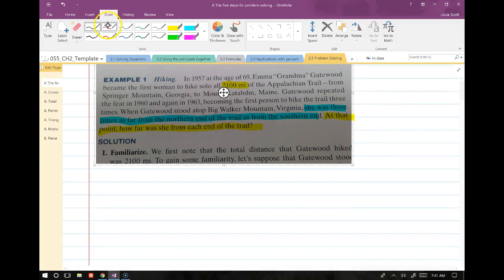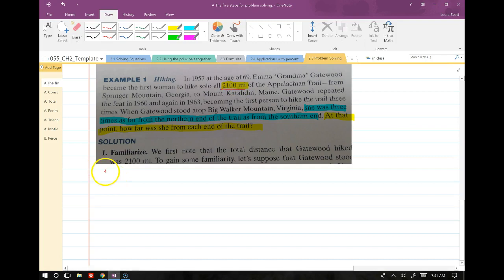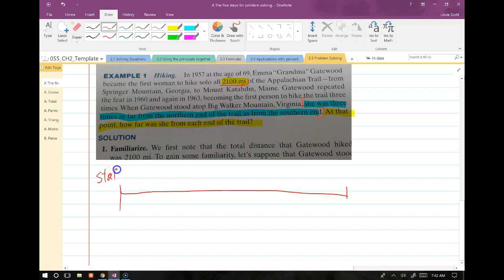We have a distance — the total distance of the trail — and we'll draw a diagram. When it comes to distance and physical problems like this, a diagram is always the best thing to do. So let's say this is the start and this is the finish. The sentence highlighted in blue says she was three times as far from the northern end of the trail as from the southern end. The northern end is the finish.